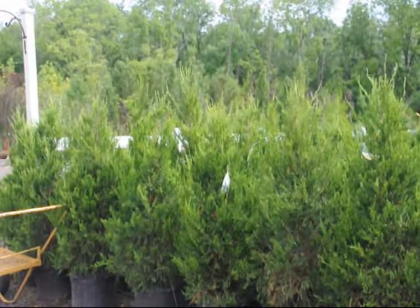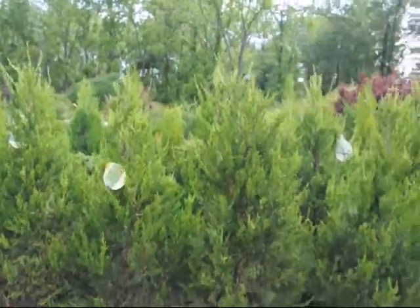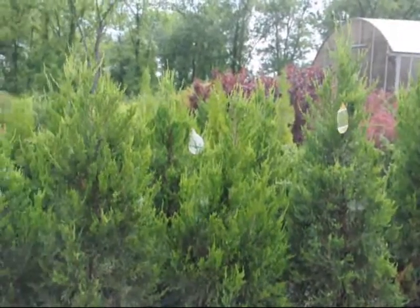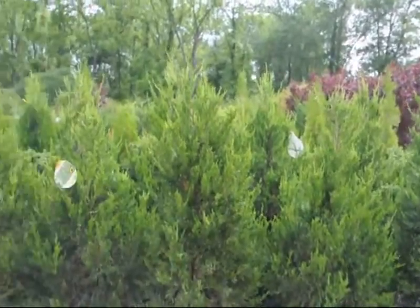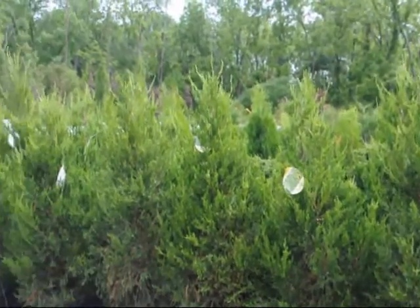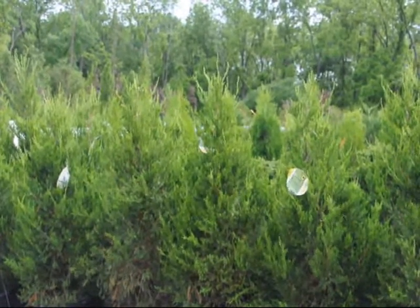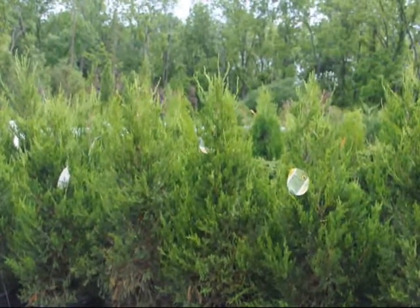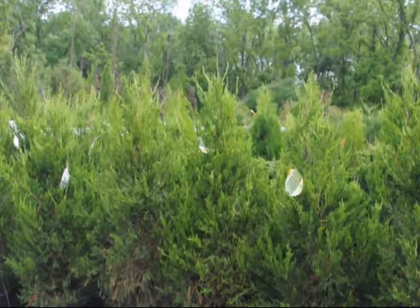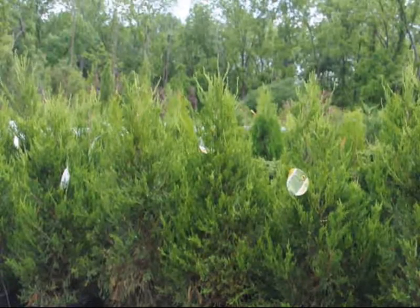These are our four-foot Hetz Kalymner junipers. The Hetz Kalymner juniper is a fast-growing, deer-resistant juniper that is great for a full-sun environment, only getting to be about five feet wide and fifteen feet high. We sell these in bulk, but we also deliver and install them for you. Give us a call at 215-651-8329 for your Hetz Kalymner juniper needs.